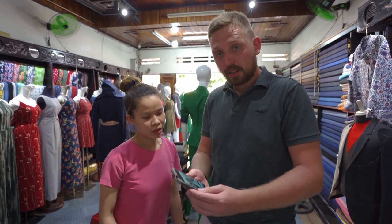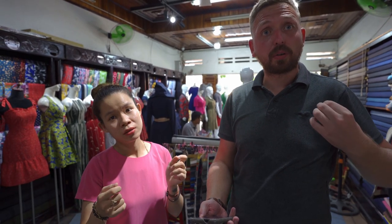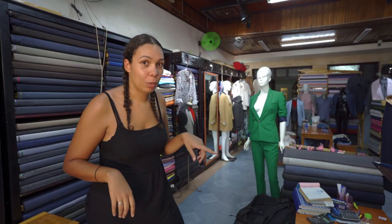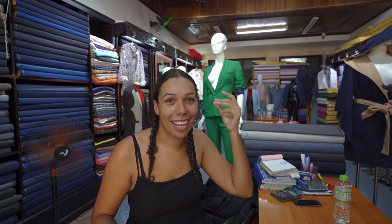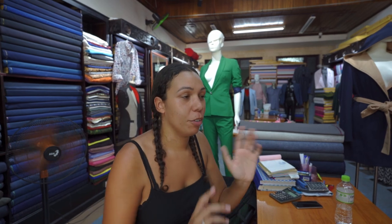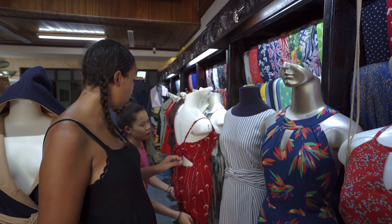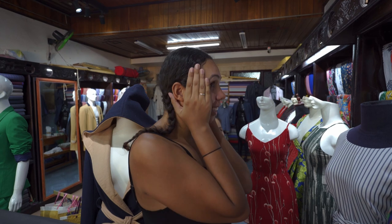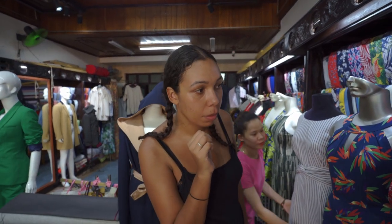Perfect straps — do you want a bow or just a strap? Just a strap. I've just changed that whole dress basically just out of my own brain and she's like, yeah I can do that. She's looking for some inspiration and we're just working together. How about this one — do you want an open back or the back with the bow? I think I like that one.